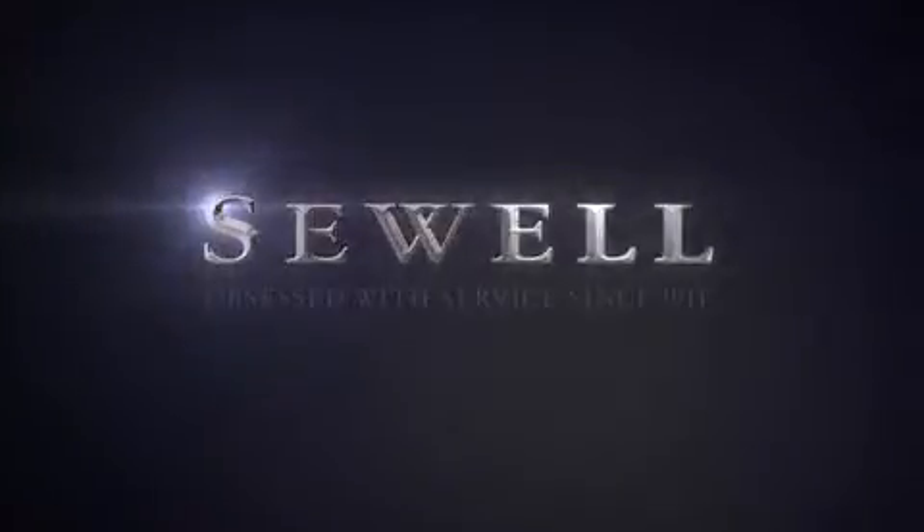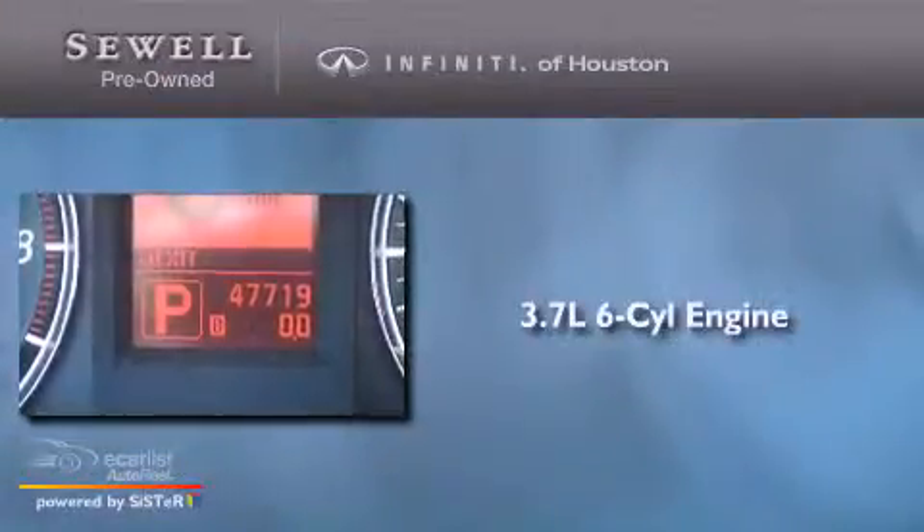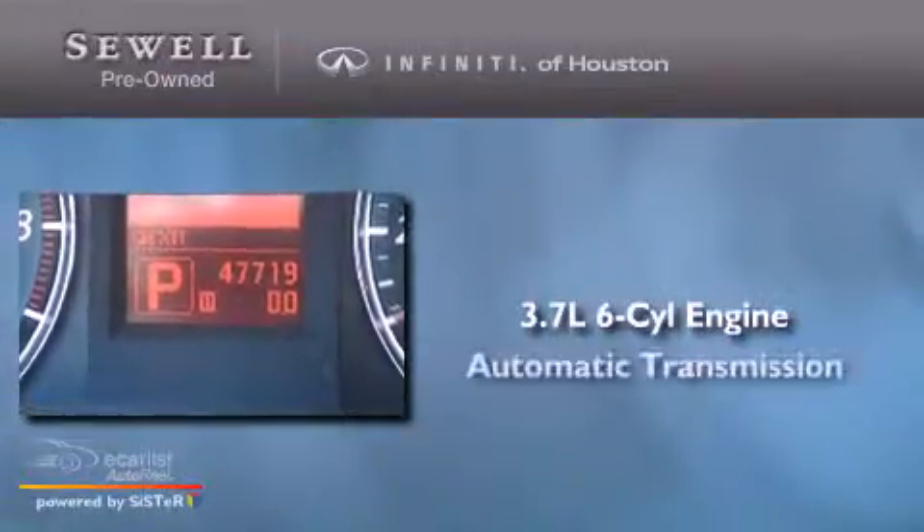Sewell. Obsessed with service since 1911. This is a 2009 Infiniti G37. It has a 3.7-liter six-cylinder engine and an automatic transmission.